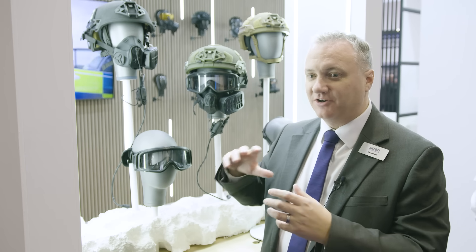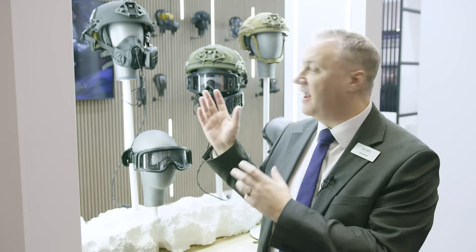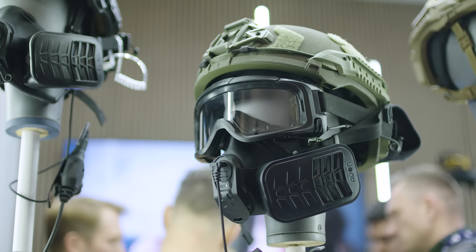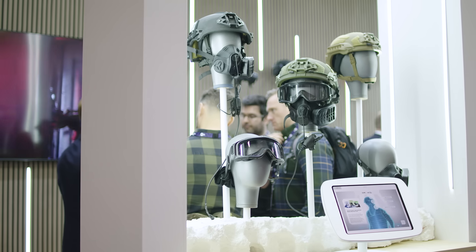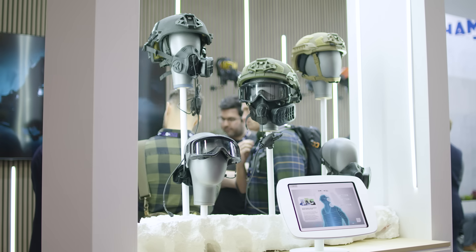so the whole MITRE system integrates perfectly with any helmet system, not just Team Wendy's, but anybody's helmet system. We've really tried to work with users to understand what makes a difference to them. Our mission is to make sure that they focus on their task, not on worrying about their gear and that gear becoming cumbersome.